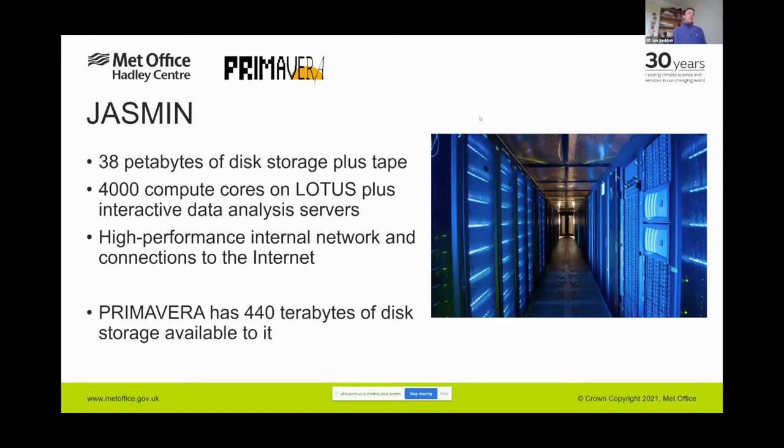JASMINE contains over 38 petabytes of disk storage plus a tape archive, 4,000 compute cores on the Lotus batch cluster, plus interactive data analysis servers. This is all linked by a high-performance internal network with very fast connections to the internet and European research networks. Primavera was privileged to have 440 terabytes of group workspace disk storage allocated to it. Since we generated 1.6 petabytes we had to work smartly, as we couldn't hold all our data on disk at once.